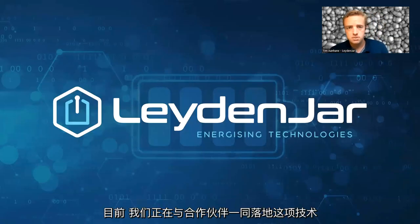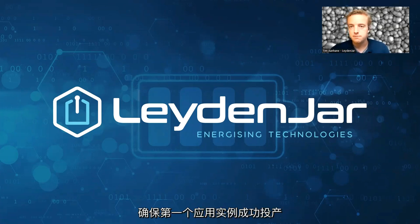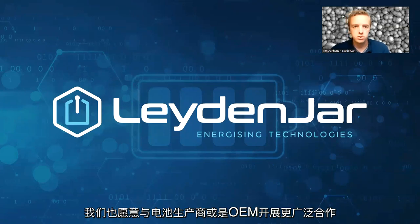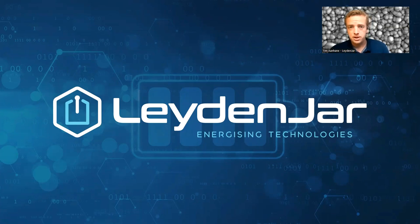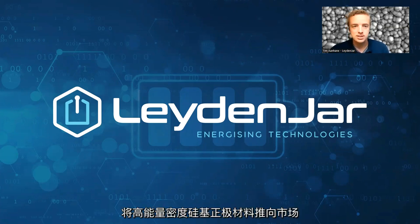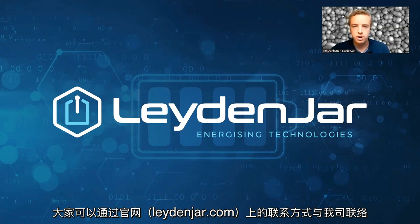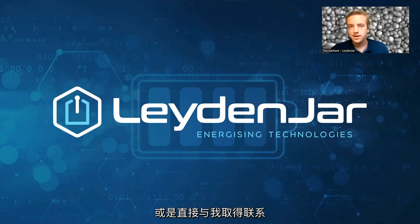At the moment, we're rolling out this technology with partners to make sure the first applications are ready. We're also open to working with more partners — cell manufacturers or OEMs — to get these high energy density anodes to market. If you have any questions, please feel free to reach out via our website, leidenjar.com, or directly to me. Happy to meet you all here.